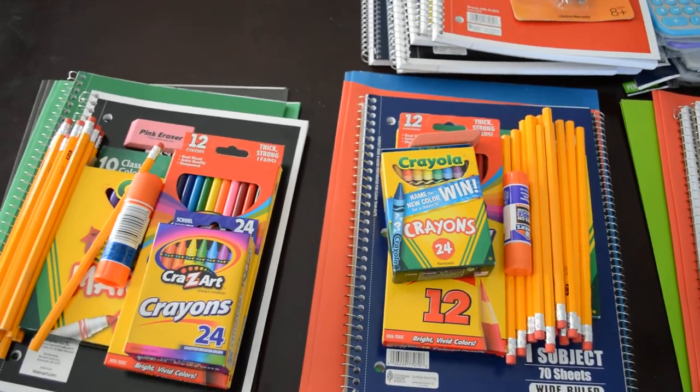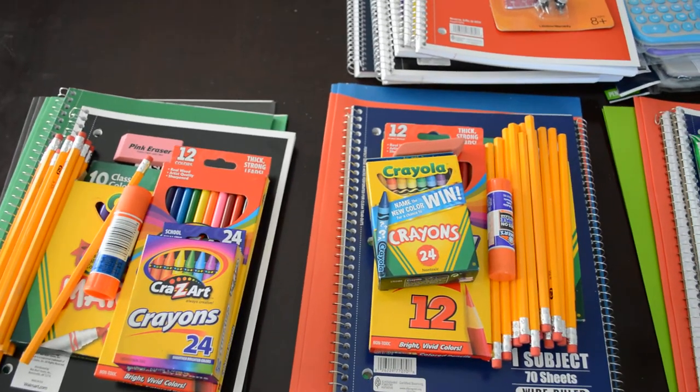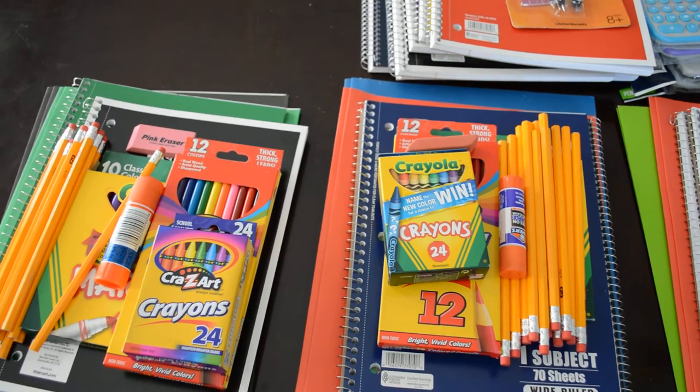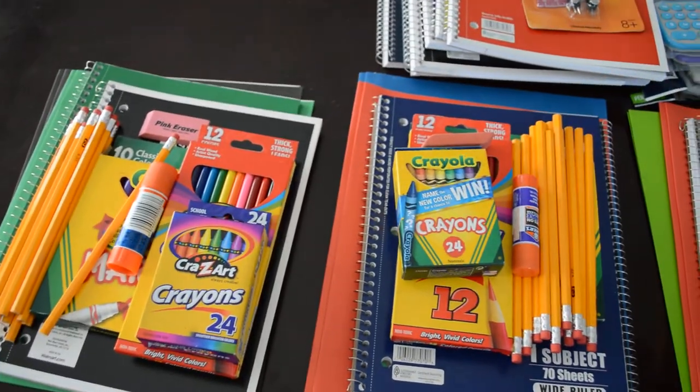Hey everybody, I'm going to show you really quick what I purchased at Walmart. I've gotten notepads and different things like that for school that starts next week — starts Tuesday. But some of these things were actually given to me.